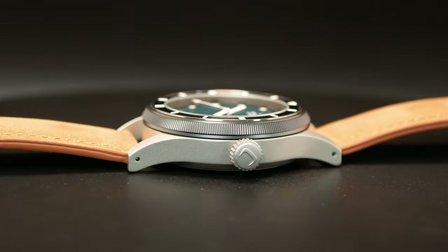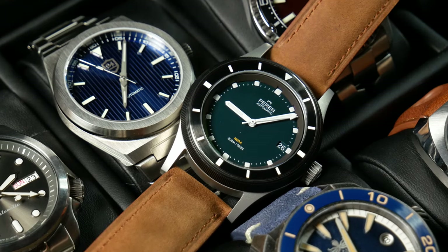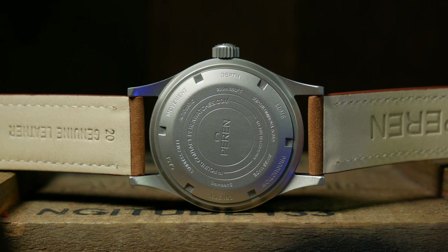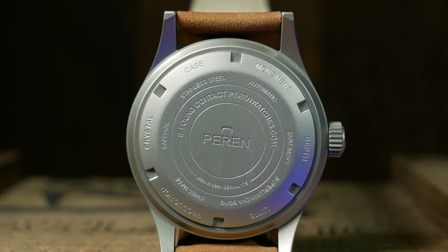At the right, you have a blasted signed screw-down crown, which has a nice balance between a usable size and one that doesn't distract too much from the case. Flipping the watch over, you get a glimpse of the closed screw-down case back, which is all business — no frills, no crazy design. Yet I think this is the most organized case back I've ever seen when it comes to getting information off it.